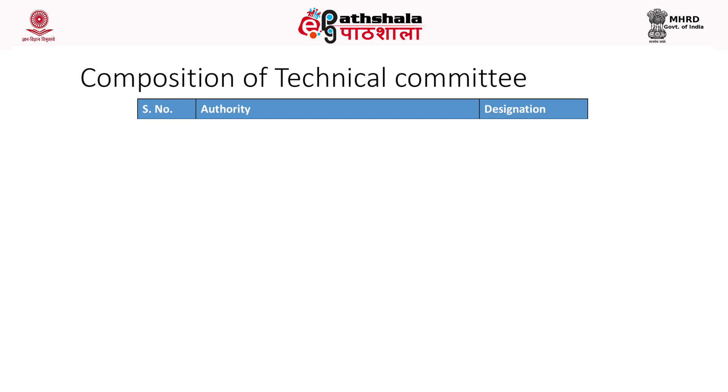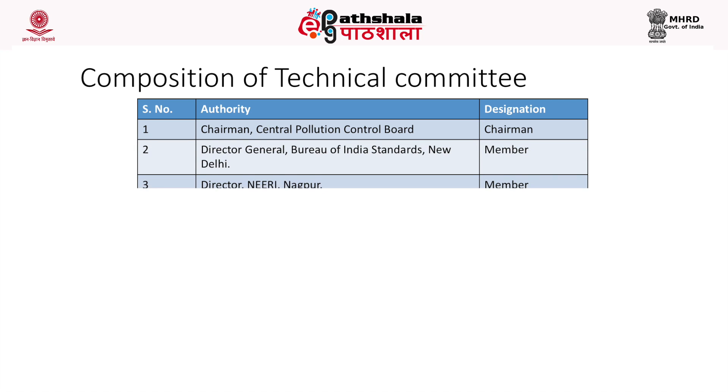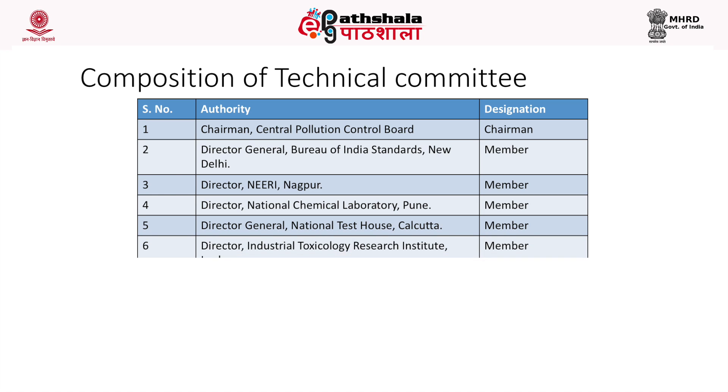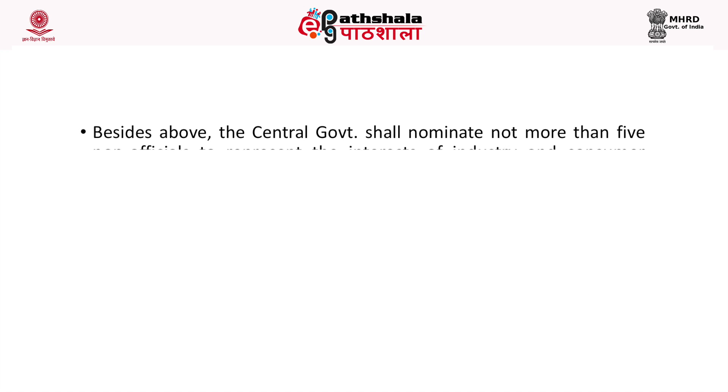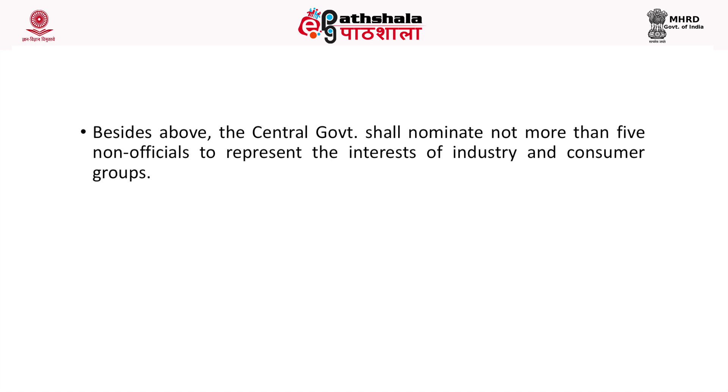The technical committee includes: the Chairman of the Central Pollution Control Board as its chairman; Director General of the Bureau of Indian Standards, New Delhi; Director of the National Environmental Engineering Research Institute, Nagpur; Director of the National Chemical Laboratory, Pune; Director General of the National Test House, Calcutta; Director of the Industrial Toxicology Research Institute, Lucknow; Director of the National Institute of Occupational Safety; and the Officer in Charge of the Eco-mark Scheme at the Central Pollution Control Board as Secretary. The Central Government may nominate not more than five non-officials to represent industry and consumer groups.